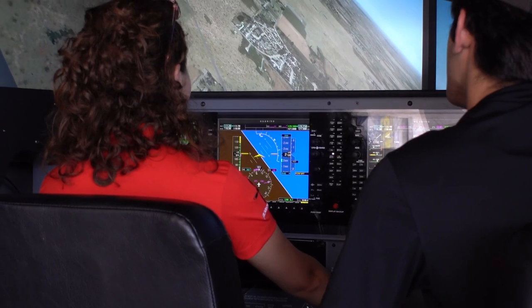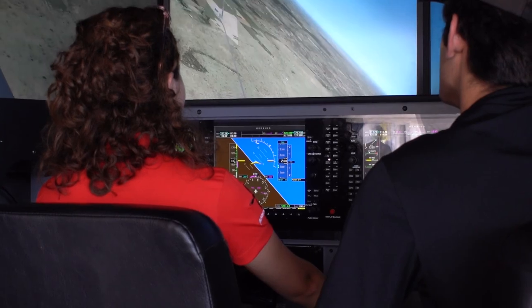The simulator is pretty challenging, especially since I don't have a lot of hours. But my instructor has been teaching me a lot and giving me amazing tips, so I've been learning pretty quickly on it.